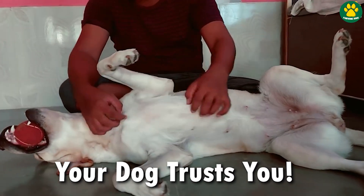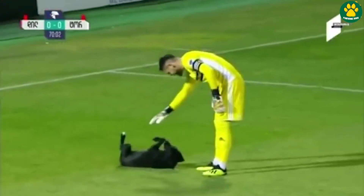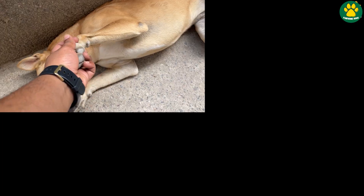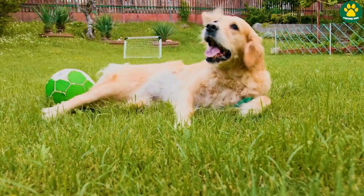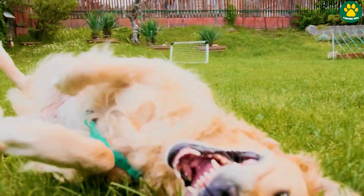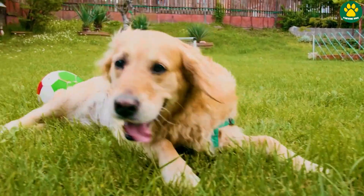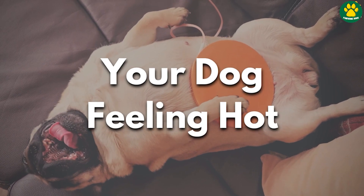They feel safe around you. Your dog doesn't look at you as a threat. But make sure you remember the first point as well, because a dog showing a trust sign or a submissive sign might look similar. So in that case, try to notice their body language. If they feel calm and happy, then it's nothing to worry about. Reason number three: your dog is feeling hot.